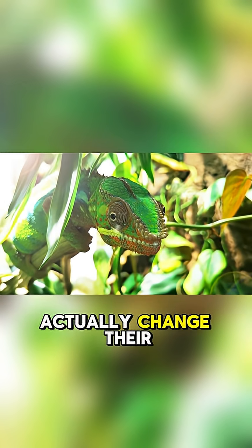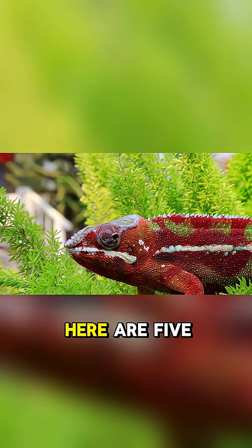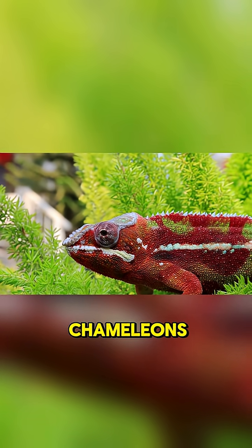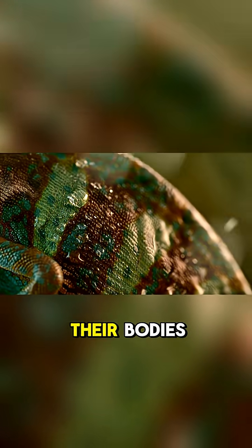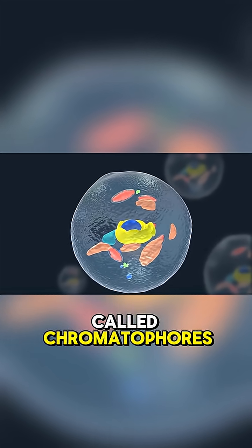Did you know that chameleons can't actually change their skin color? Here are five fun facts about chameleons. Number five, they shift tiny pigment sacks around their bodies. These sacks are called chromatophores.